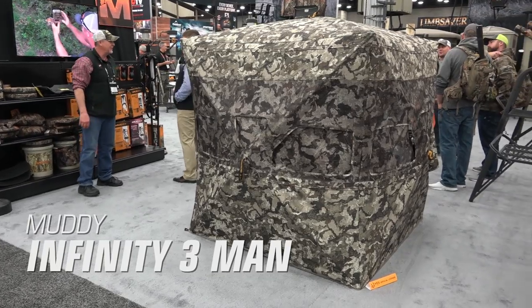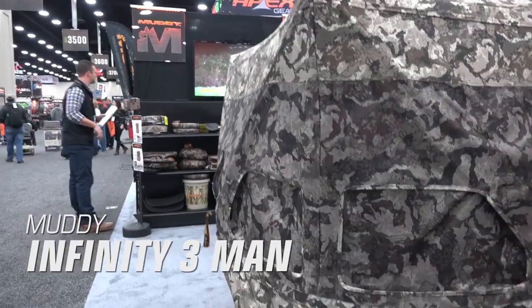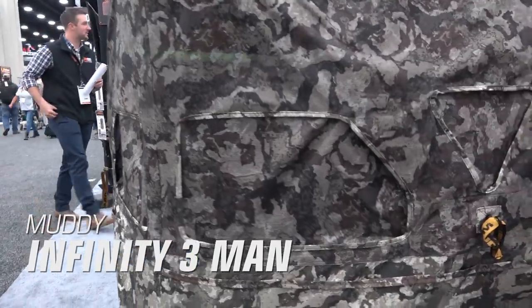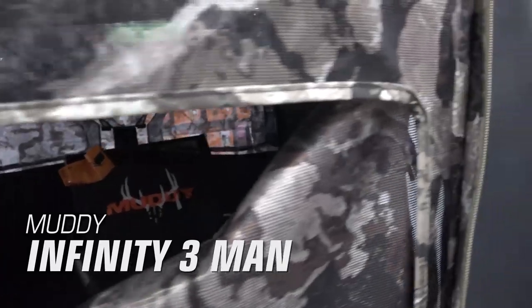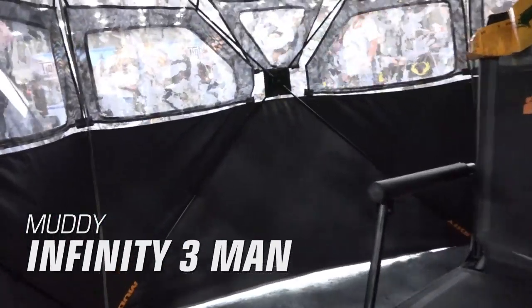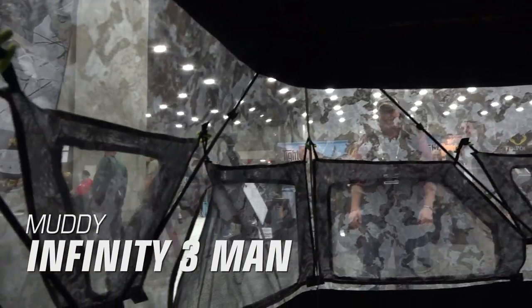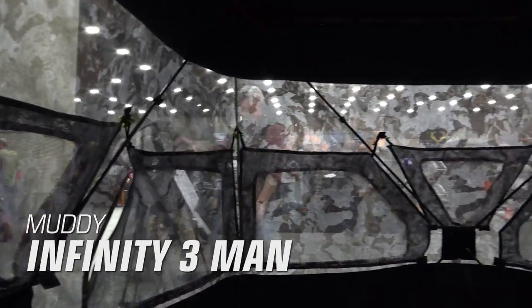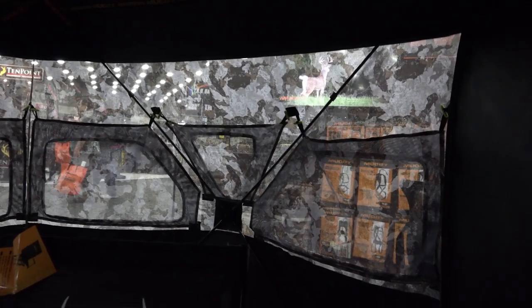Muddy Infinity Three Man Ground Blind. Muddy's all-new Three Man Blind introduces their innovative shadow mesh drop-down window curtains. This allows you to easily see your surroundings while remaining hidden from any game. With 270 degrees of shootability, each of the three sides has three independent windows that can be silently dropped to allow a shot. This three-man blind comes at a retail price of $279.99 and is made in Vail Servaday Camo. It has dimensions of 65 by 65 by 72 inches and has an 82 by 82 inch shooting width.